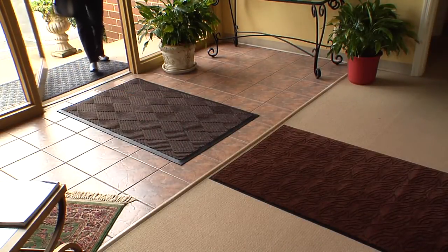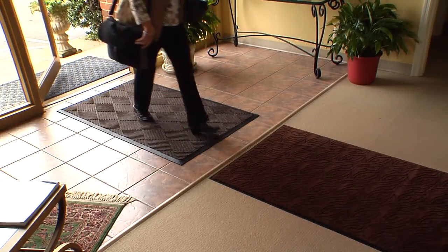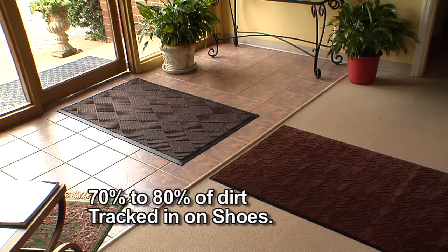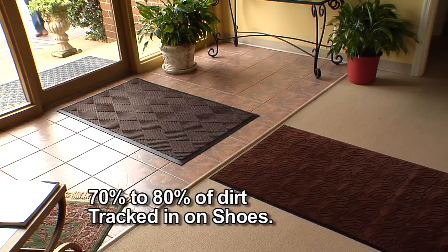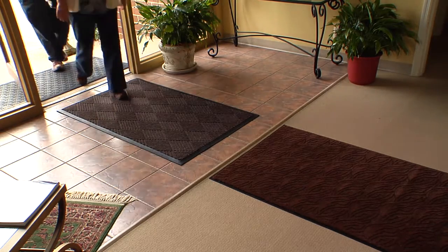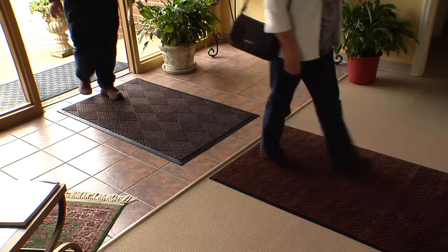Every day, people walk into your building tracking in everything from the outside. The fact is, as much as 70 to 80 percent of the dust, grime, and dirt in a building are brought in on people's feet. This can permanently damage floors, greatly increase the risk of slip and fall accidents, and contribute to poor indoor air quality.